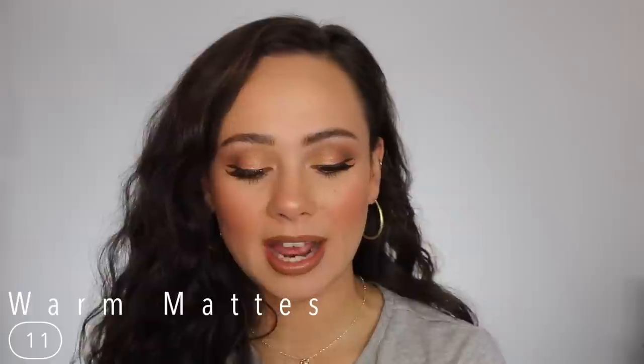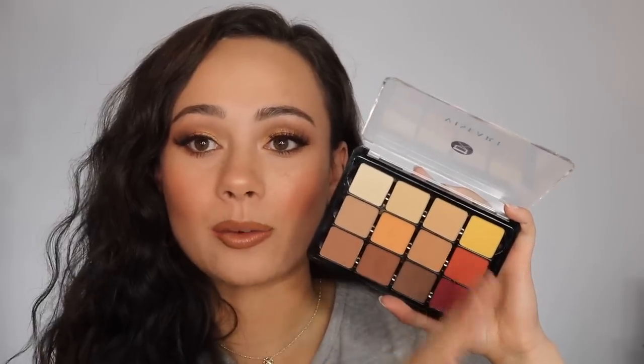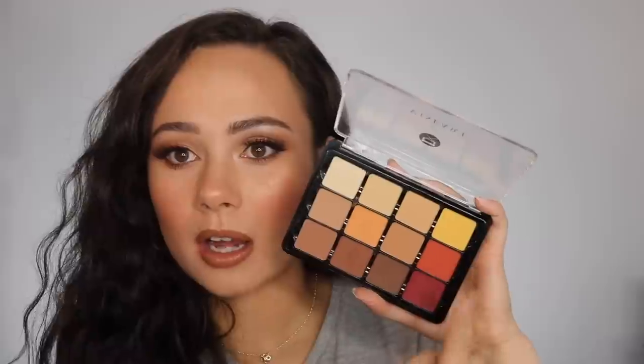Ranking in at number 11 is the Warm Mattes palette — the matte shades I'm wearing on my eyes right now. This is an all-matte palette. What I really like about this, other than the quality, is that while it is a warm palette, they didn't go all hot red-yellow-orange. Up to the lighter shades they have a warm undertone but they're not obnoxiously warm. You can layer to get more warmth if you want, but all these shades are ones I use and I'm not intimidated by them. They blend like butter — was surprised at how much I liked it.